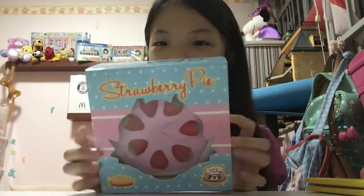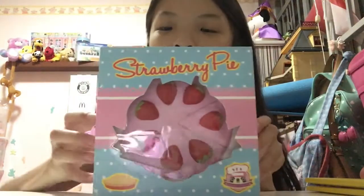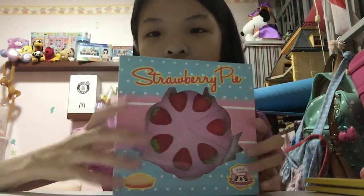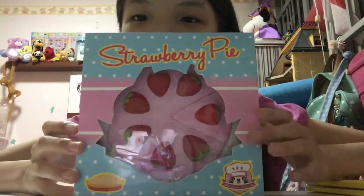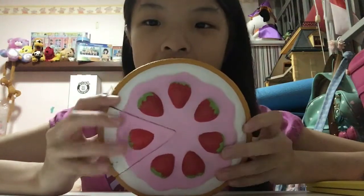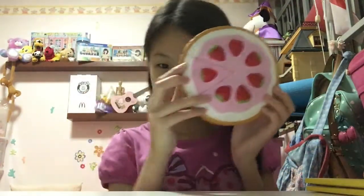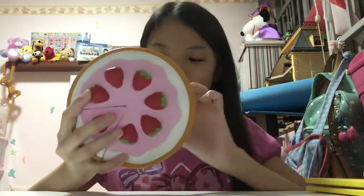The second squishy is another one that comes in a box — this is the jumbo Chawel strawberry pie squishy. It's the one with the white pie base, pink frosting, and strawberries on top. The box actually looks like a real pie box, which is really cool, and this is made by Chawel. Here's the pie out of packaging — first of all it's really big. Compared to my face, it's yeah, pretty big, and it comes with a gold ball chain.